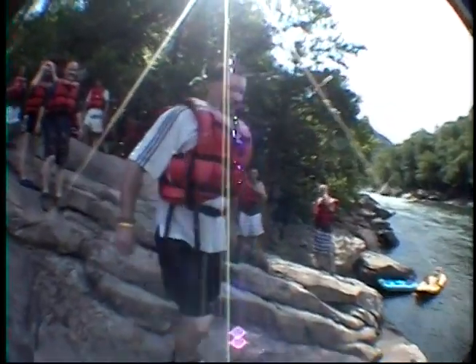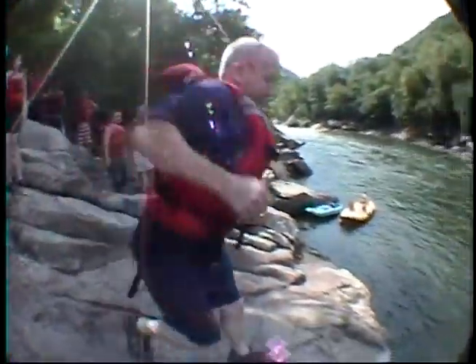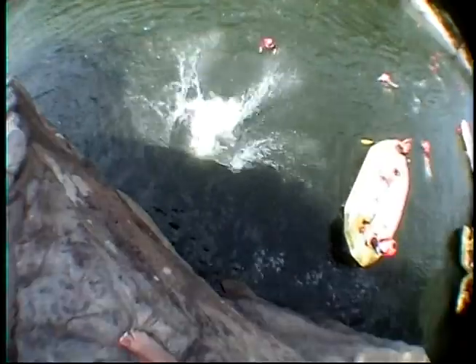All right, let's get it! Jump across the river — you can do it. Here we go, here we go!